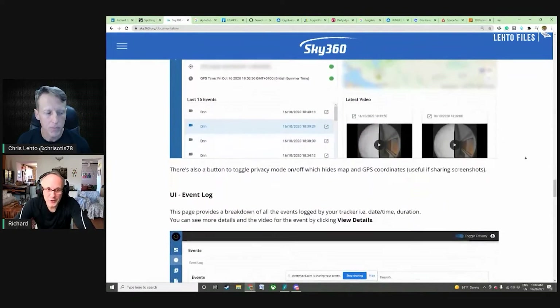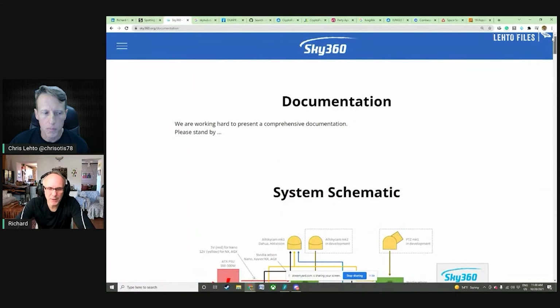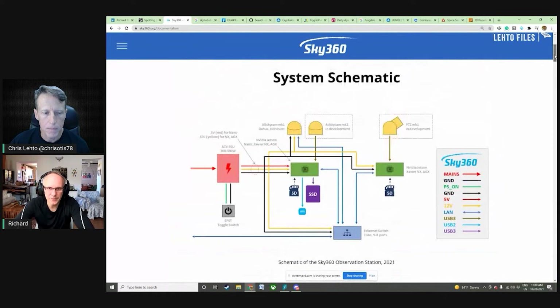Sky 360 focuses first on optics and visual data. Even Avi Loeb has said people need high-megapixel pictures or videos of UAPs to recognize and accept the reality of them. Sky 360 arrived at this conclusion independently. Visual data persuades people much more easily — a waterfall spectrogram from a passive radar plot means nothing to most people, even with annotations and explanations, whereas pictures are immediately understandable.